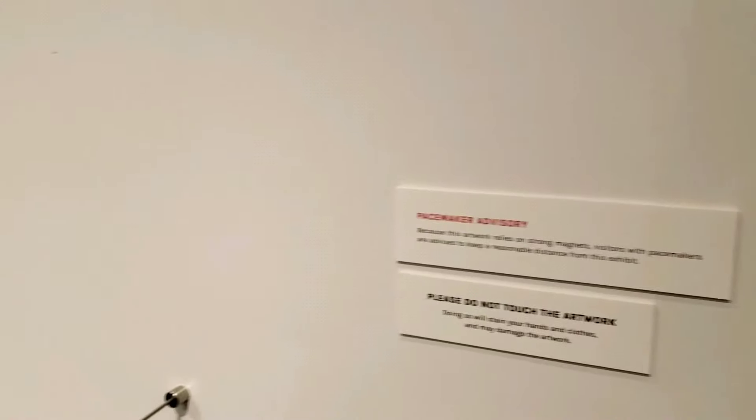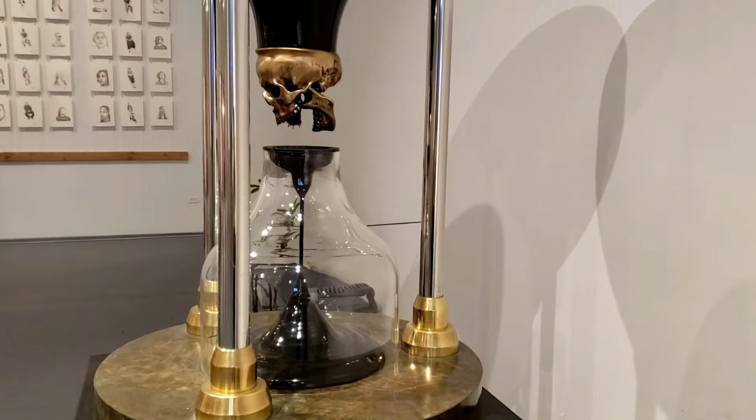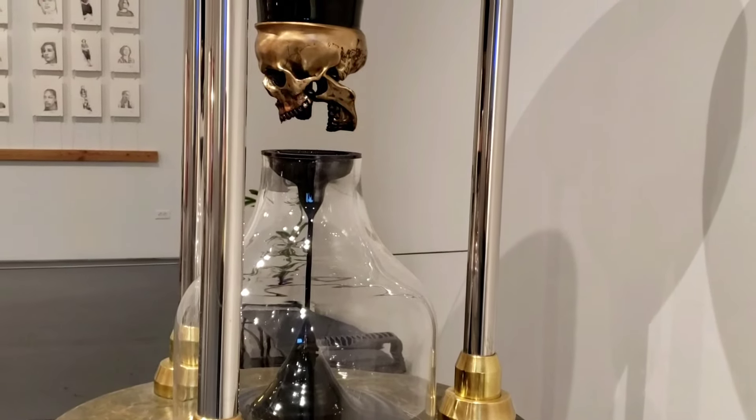Killing Time is a kinetic hourglass sculpture. A sensor senses when you approach and a black magnetic liquid is released to imitate breathing.